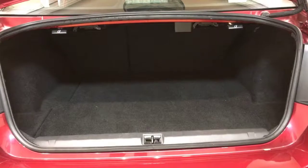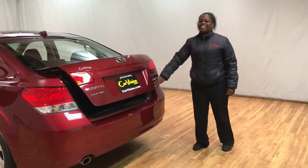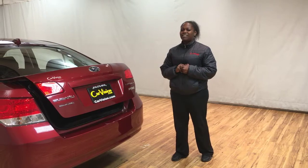I don't know about you, but I'm thinking I can fit like 20 bodies in there. If you guys are interested in this Subaru Legacy here at Car Vision, give me a call. My name is Lonnie. The number is 888-426-6974. Bye.